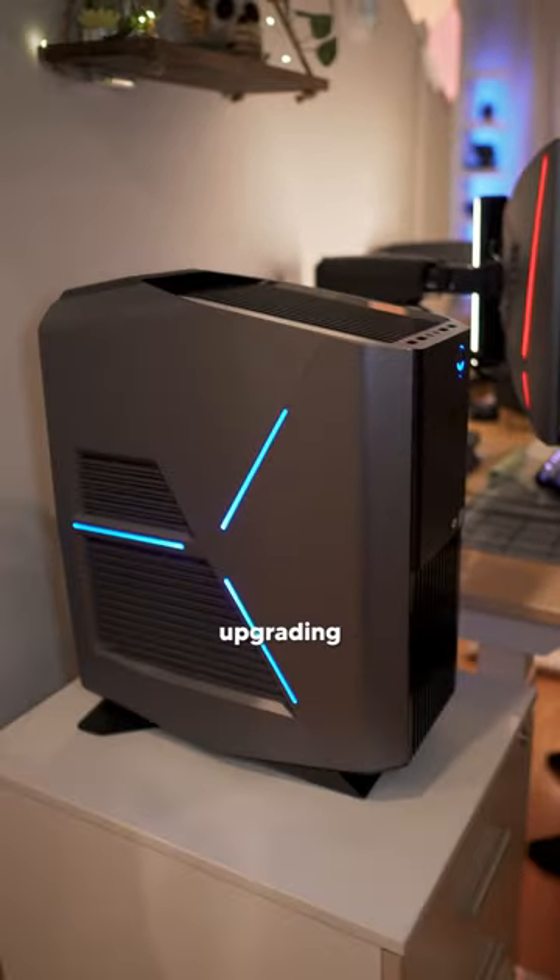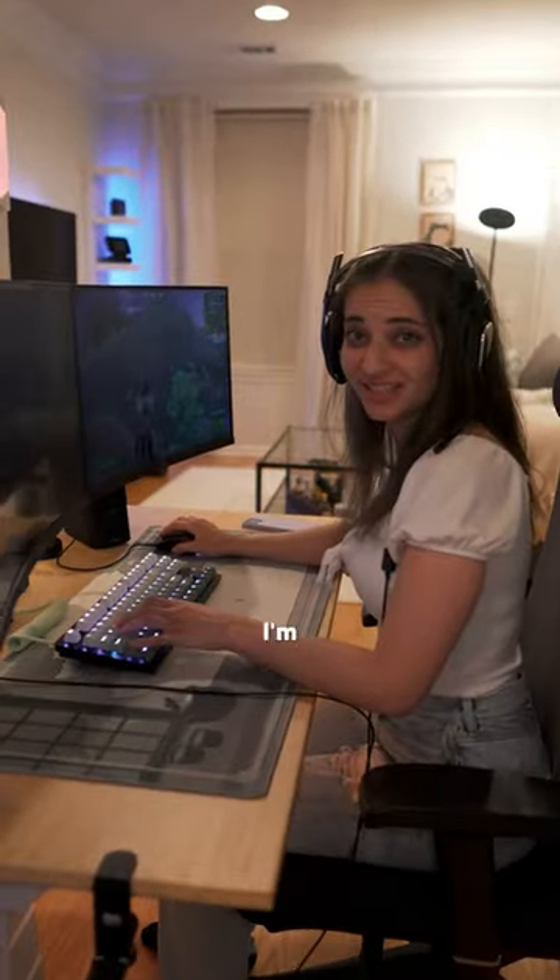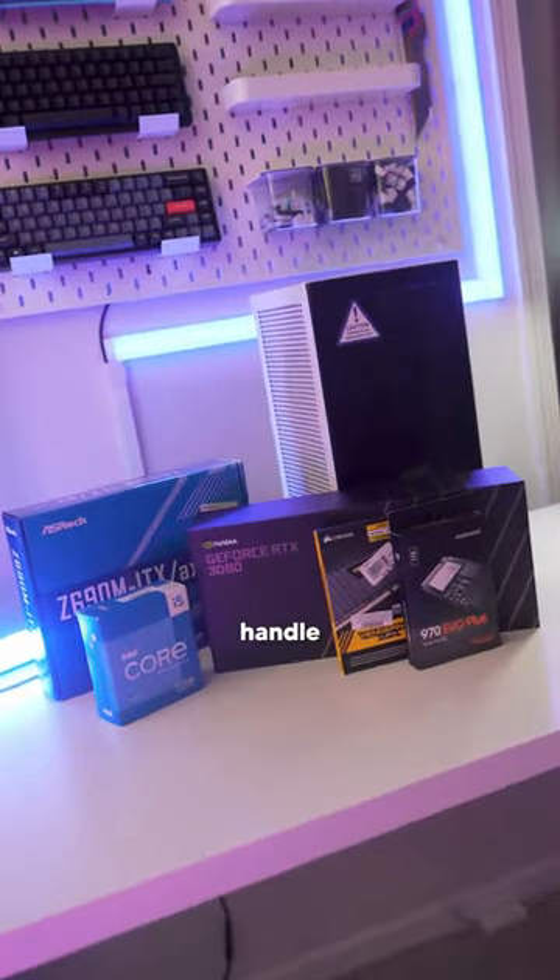This is my girlfriend's PC, and today we're going to be upgrading it. Really? I'm going to fight. Okay, so while Jess handles the fight, let's handle the build.